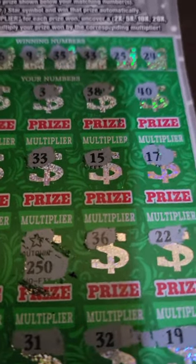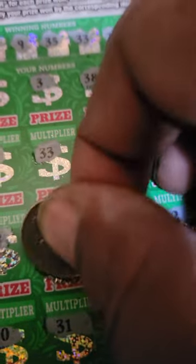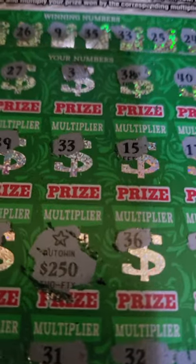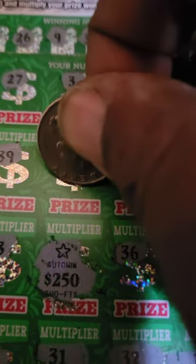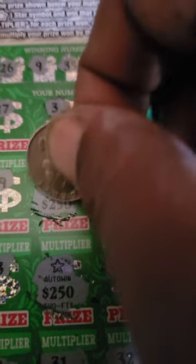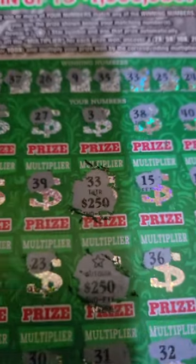Oh my goodness, we have a pretty big ticket here. $250 under that first spot — right above it, number 33. Oh my goodness guys, this is like a $1,000 winner. Another $250 down at the bottom here — number 24.